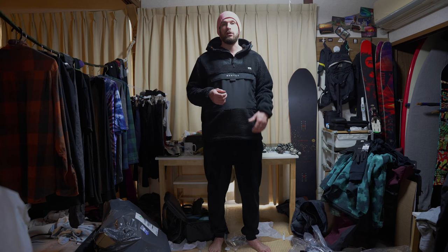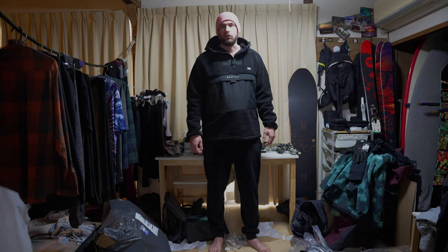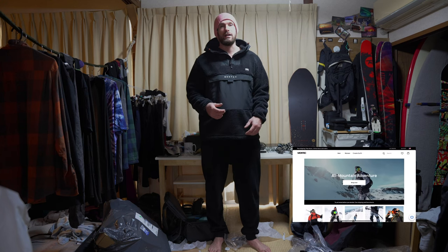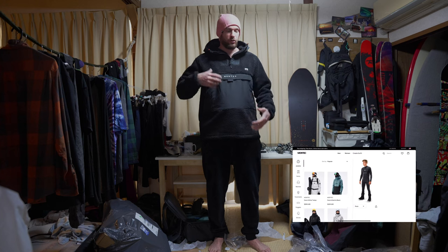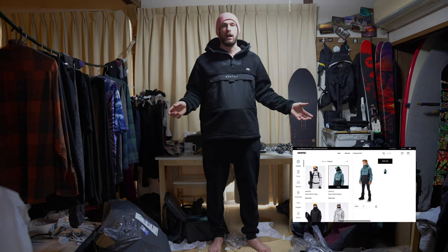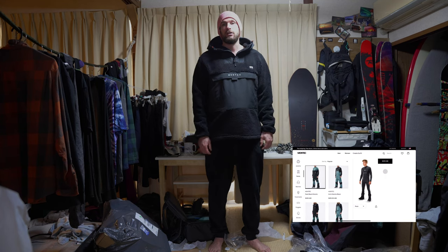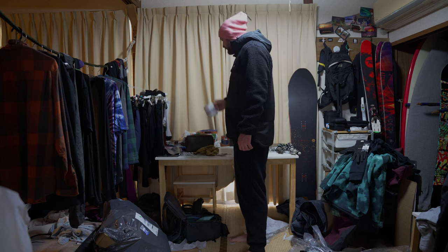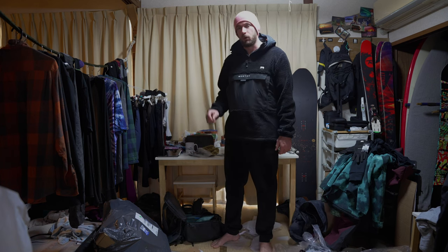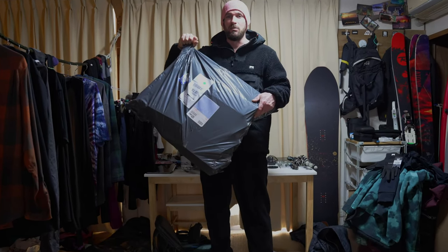That's all the stuff from Montec — I'll link everything in the description. I've got three other team members coming on the road trip this winter and they've ordered their own gear too. Go check out the website — it's got a great gear selection tool where you can choose your colorways and build your full outfit online, plus a really good sizing chart. Highly recommend checking them out.